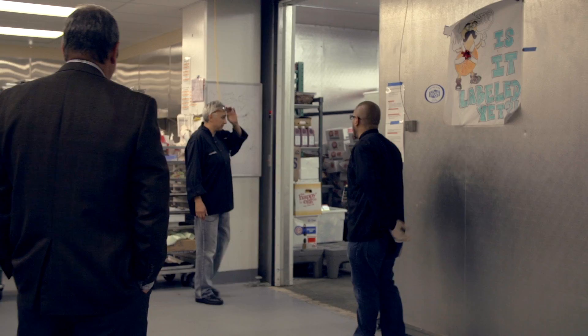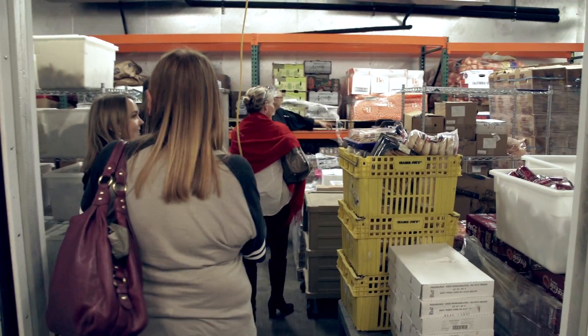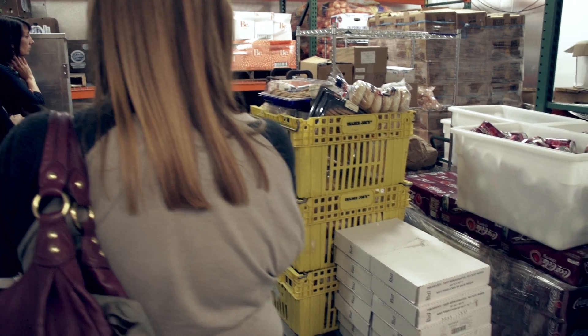Disaster food is down here. I have three days' worth of disaster food down here. Most of the stuff in here has been donated. We've got onions, carrots, and potatoes over here.